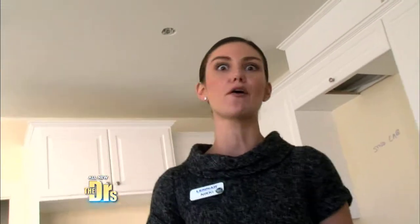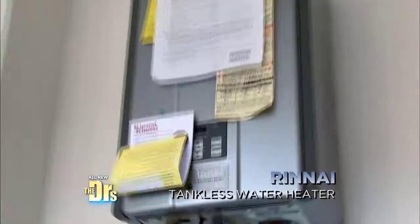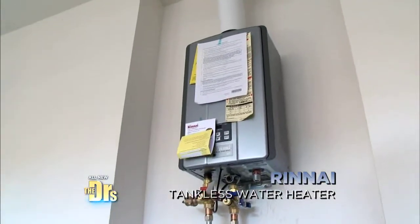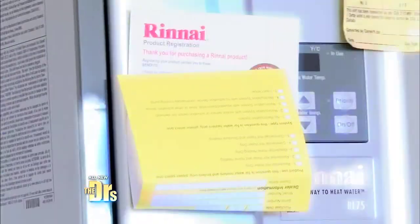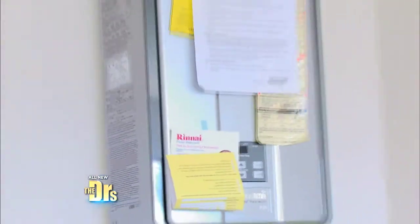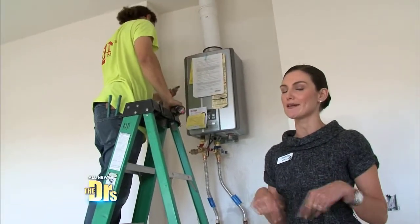Incandescent bulbs overfill our landfills and they actually emit a toxic chemical. And here we're installing the Rinnai tankless water heater. With this tankless water heater, you only need to set the temperature to about 104 degrees, which is a typical shower temperature. The old way you'd be paying to heat it to about 120 degrees. So this tank will keep your water warm and money in your pocket.